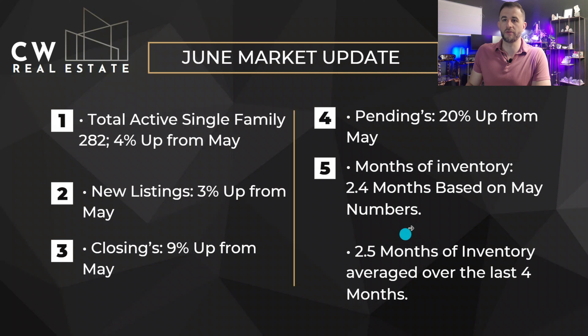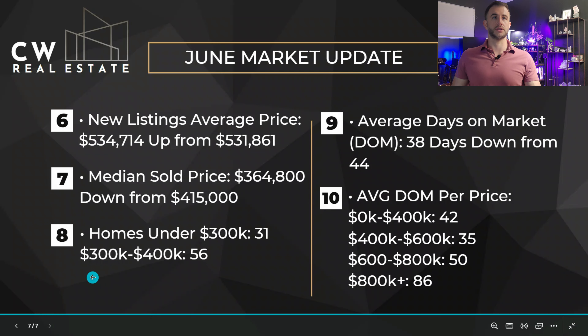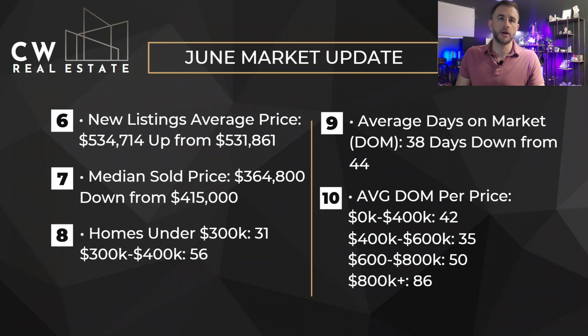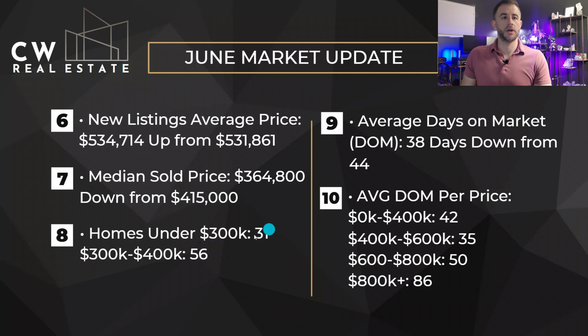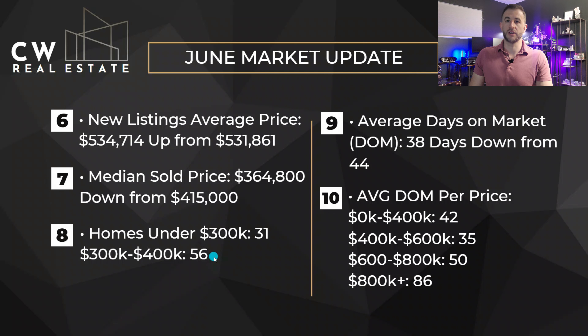We're still floating around 2.4 months of inventory based on May numbers, averaging two and a half months over the last four months. That's just how fast the supply is getting bought up — if nothing came on the market, it would take two and a half months for it to get sold. It's still a seller's market, as it has been for the last couple of years. New listings average price is at $534,000, up from $531,000. Median sold price is at $364,000, down from $415,000.